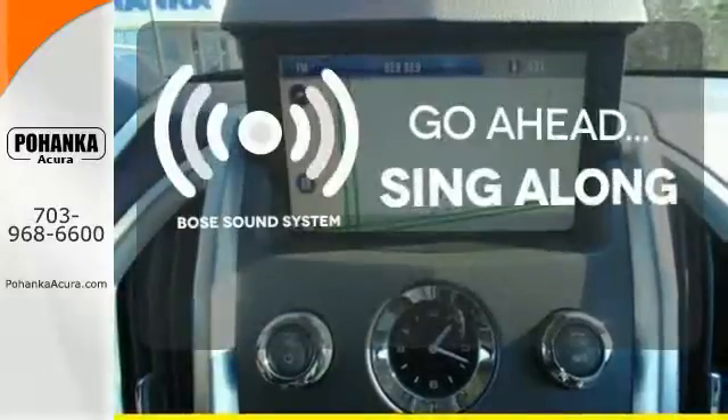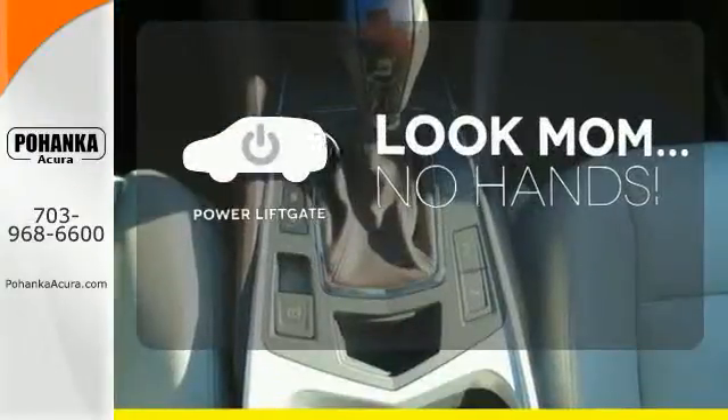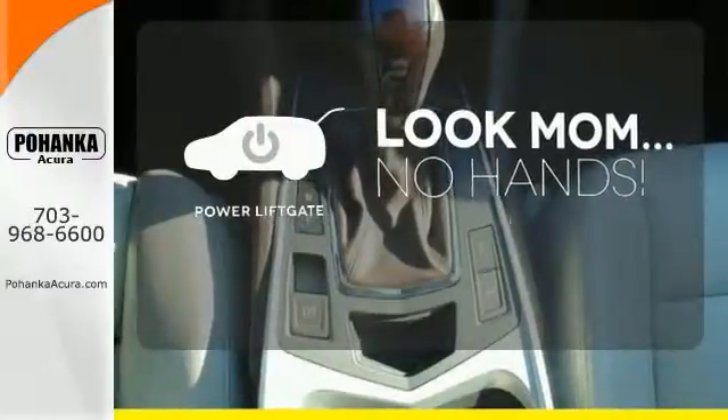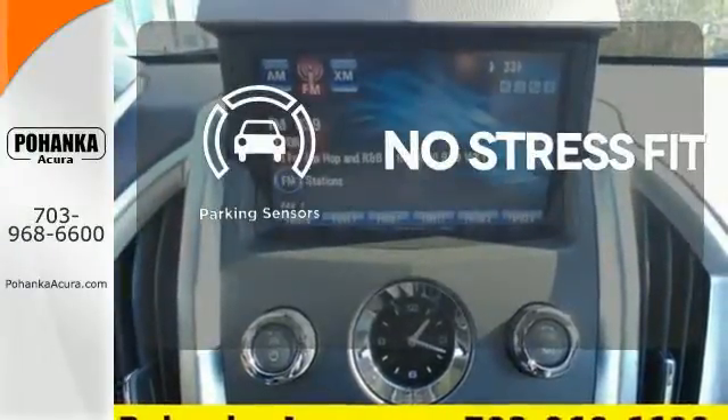Let your music envelop the cabin with the Bose sound system. Enjoy the hands-off ease of rear-door operation with the power liftgate. Say goodbye to dinged bumpers with the parking sensors.